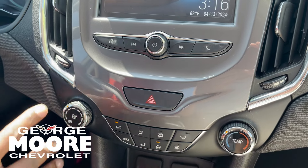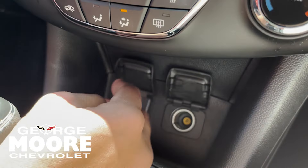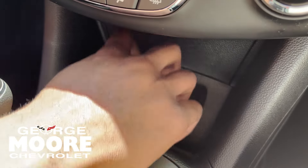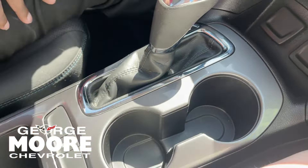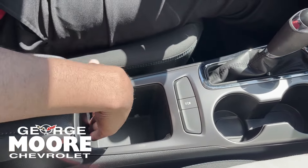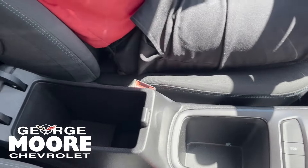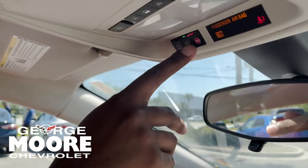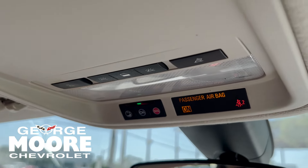Right here you got your hazard lights and climate control. Got a USB and auxiliary cord, also a 12-volt outlet. Two cup holders. Traction control right there. Storage right here — open up the armrest to get more storage. This vehicle also comes with a month's free OnStar and Wi-Fi Hotspot.